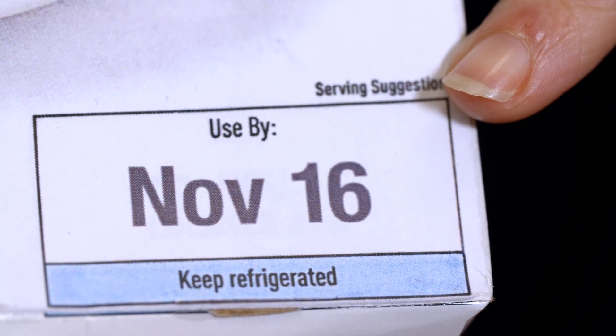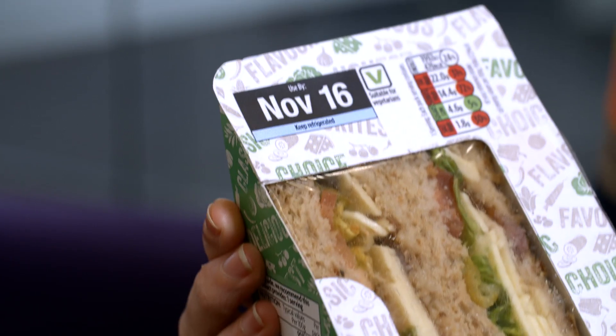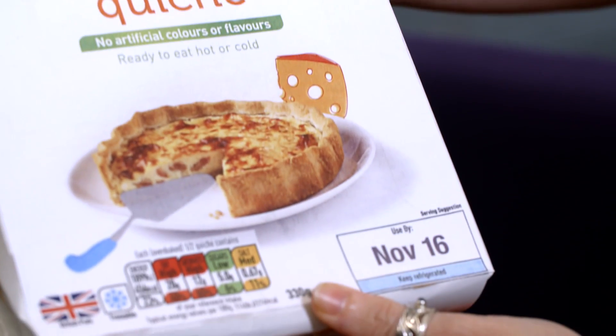The use by date is very important when it comes to food safety, and that's the date really that you should be looking out for. You'll find a use by date on very perishable foods that tend to be stored chilled in the fridge. The use by date is set by the food producer and it's scientifically based. They set it based on a period of time that a food can be kept chilled before bacteria that can result in food poisoning can grow to levels that might make you sick. So it's very important that you make sure that you use food within that date.